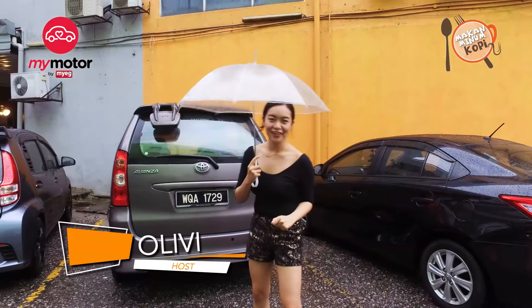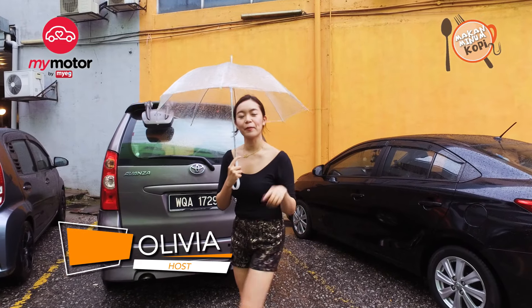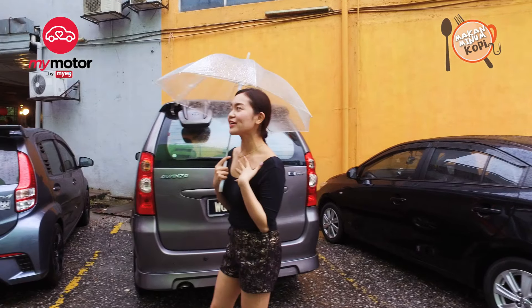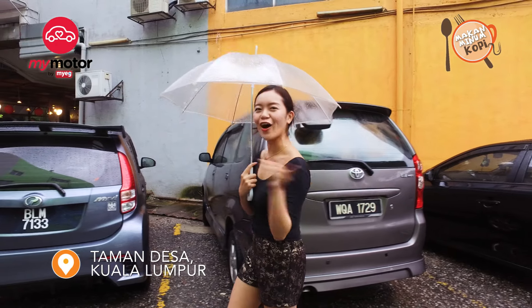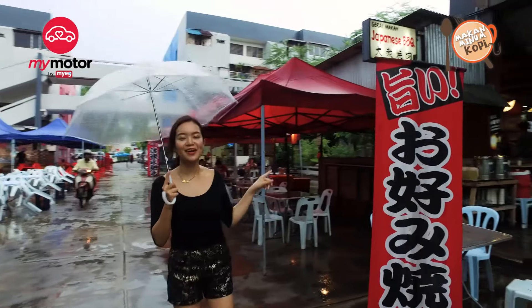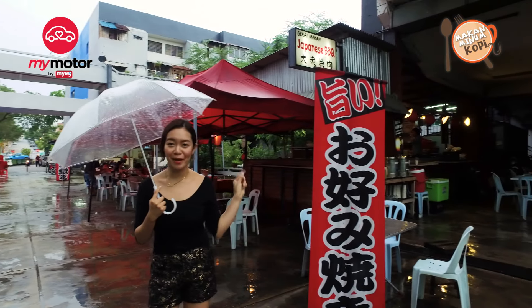Hello everyone, it's Olivia Shen here again for HerTV for Makan Minum Coffee. Today, as you can see, it's a bit rainy and a bit chilly — that means it's time for some piping hot food. This place is called the Taisho Yakiniku Japanese Barbecue.